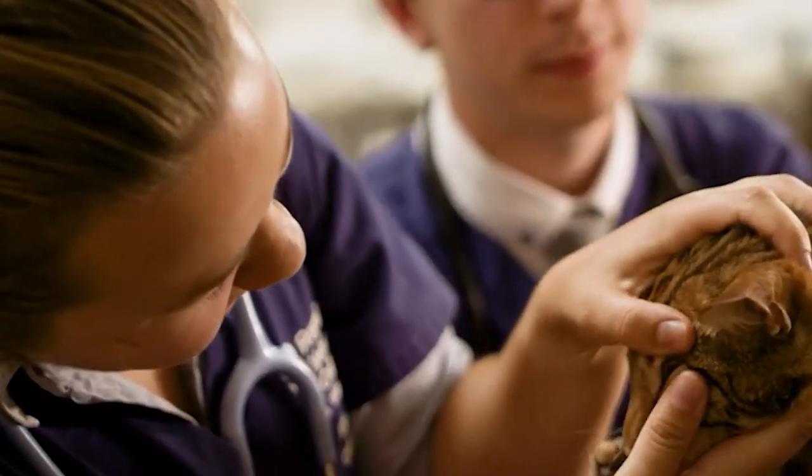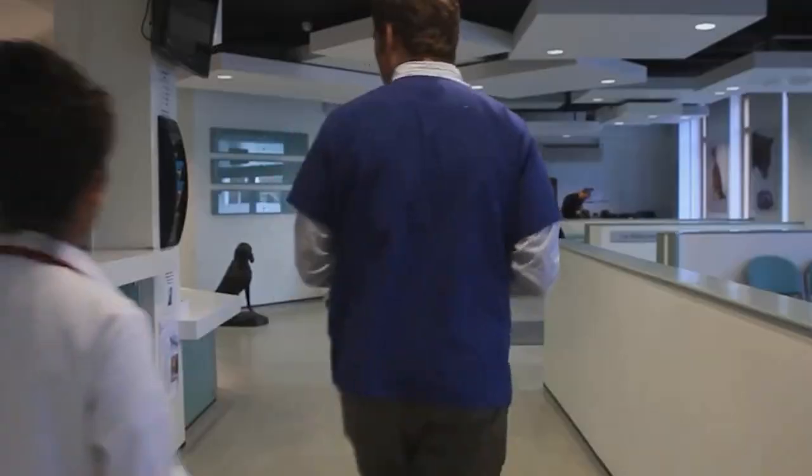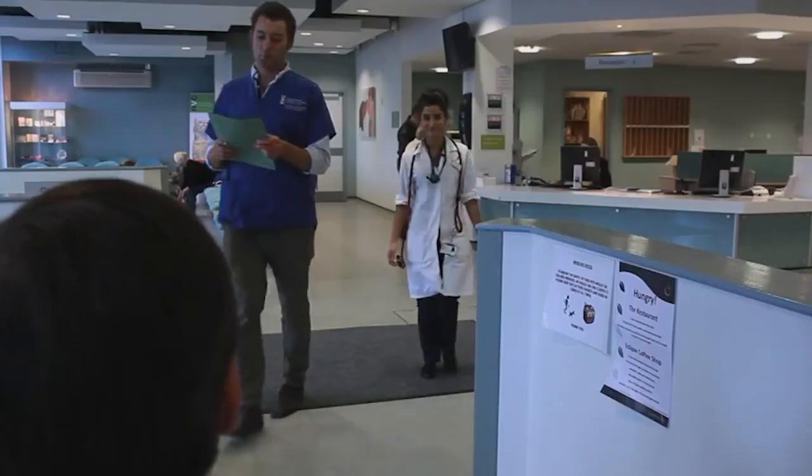I chose to study at the RVC because of the way the course is structured. I'm more of a kinesthetic learner — I learn by doing things — so the practical parts of the course really shone through for me, including the last 18 months which are mainly based on placement. Having their own referral hospital really showed me how fast-paced a veterinary environment could be, and it also showed me a gold standard way of working up a patient.